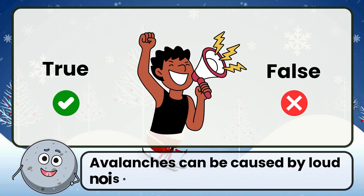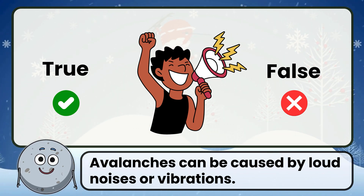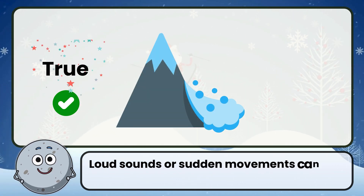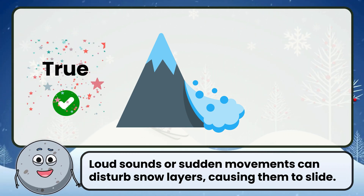True or false: avalanches can be caused by loud noises or vibrations. Correct. That's true. Loud sounds or sudden movements can disturb snow layers, causing them to slide.